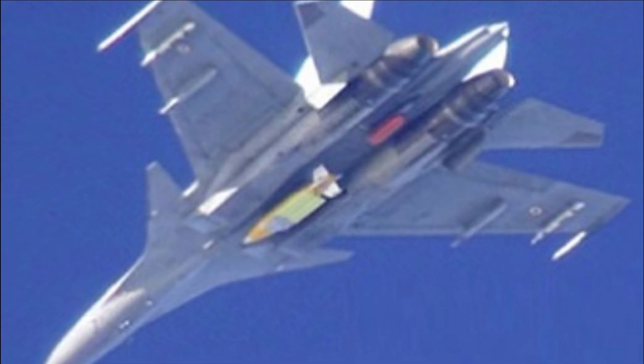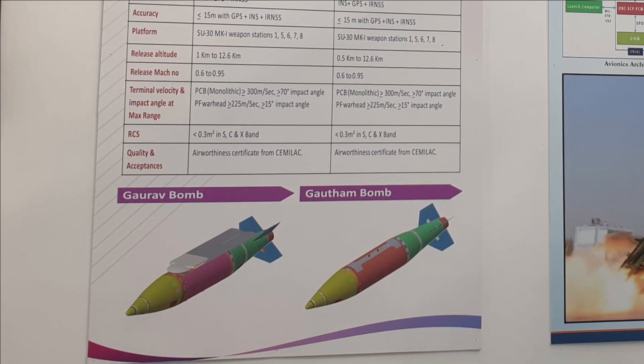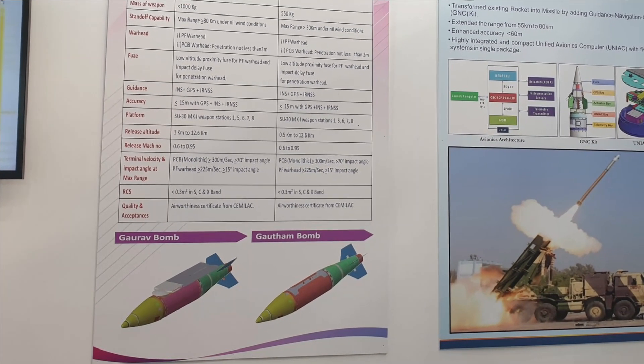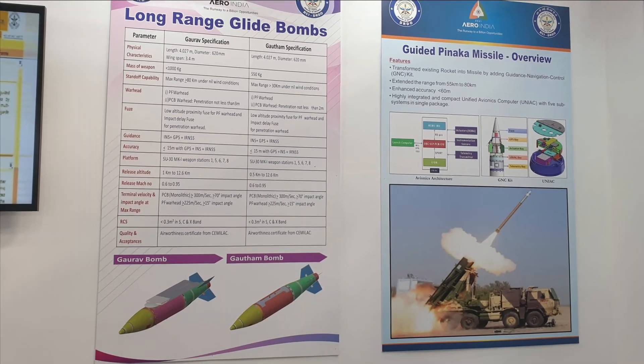Gautam is the non-winged version, having a range of 30 kilometers, with its range to be enhanced to 100 kilometers in the future. It weighs around 550 kilograms. There are two versions of this bomb: Gautam with pre-fragmented warhead and Gautam with penetration-cum-blast warhead. The LRGBs have a circular error probability of less than 15 meters.